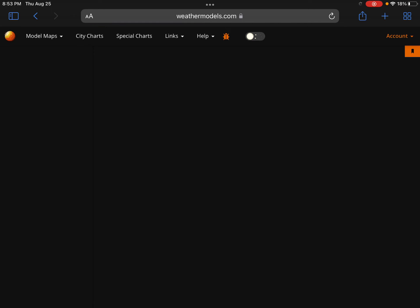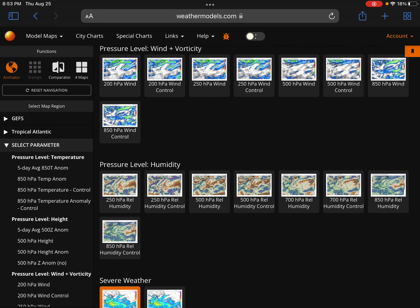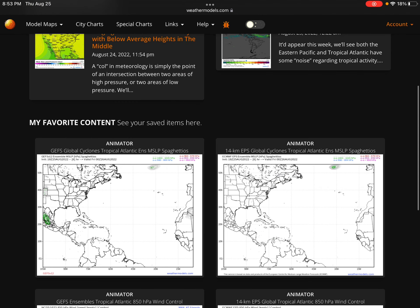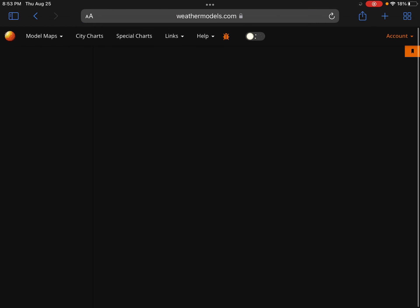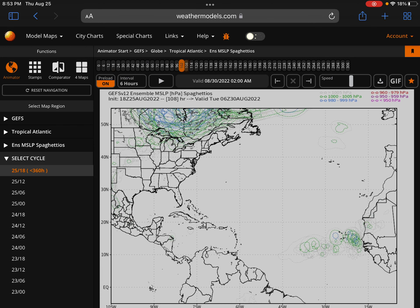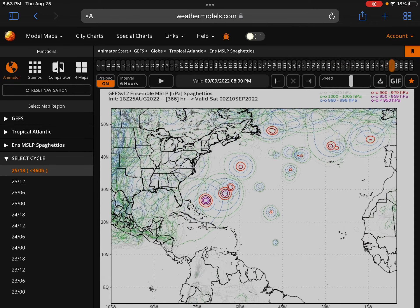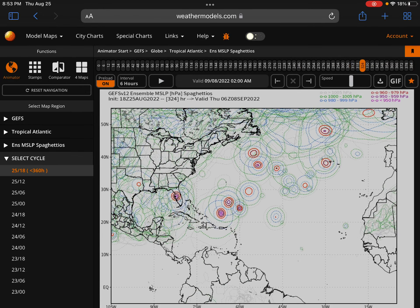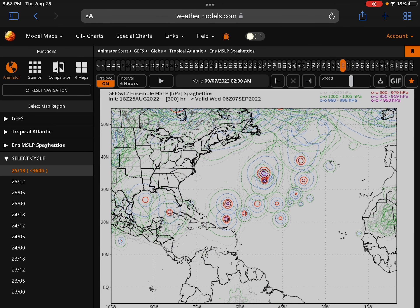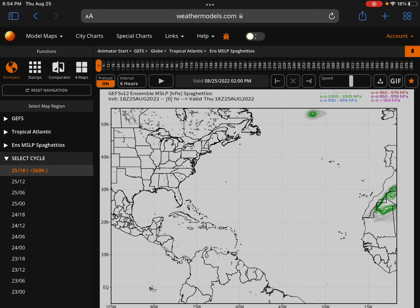Now time for the ensembles. Let's go to the GEFS Tropical Atlantic — we can just open it directly from here. We do see the Caribbean system, and then we see some systems hitting land there — probably the Caribbean system just later. A couple of ensembles, maybe 10, are showing a very strong system. But all the other 21 ensembles are not really showing anything else.